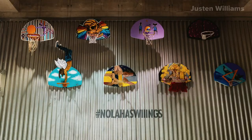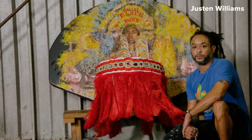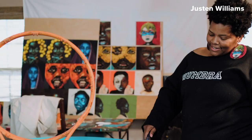The inspiration for Odoms' backboard is also being featured on a court he's currently painting at Hardin Playground in the Seventh Ward. Now, one of the eight artists who wins the online voting for their backboard will get their own canvas to work on at a court to be selected by the Pels, Red Bull, and the New Orleans Recreation Department.